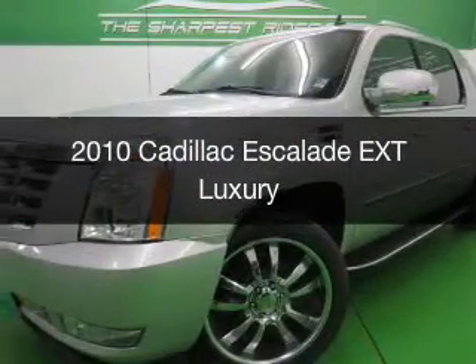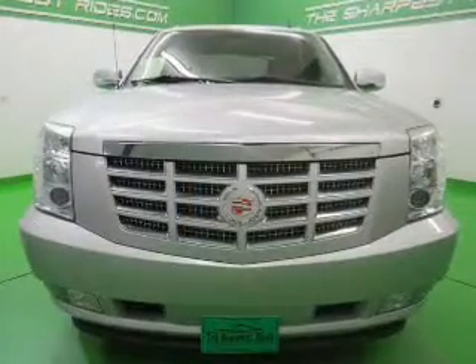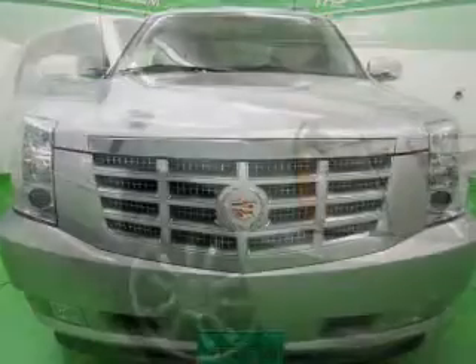This is a used 2010 Cadillac Escalade EXT, powered by all-wheel drive, a 6.2-liter 8-cylinder engine, and a 6-speed automatic transmission.